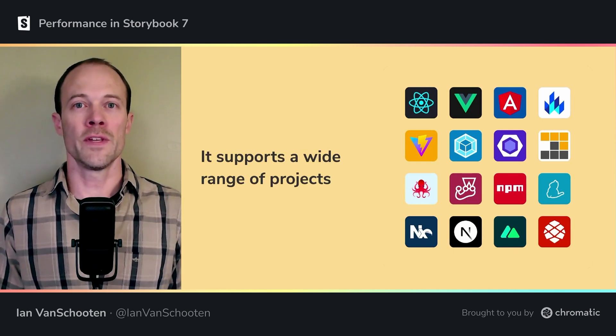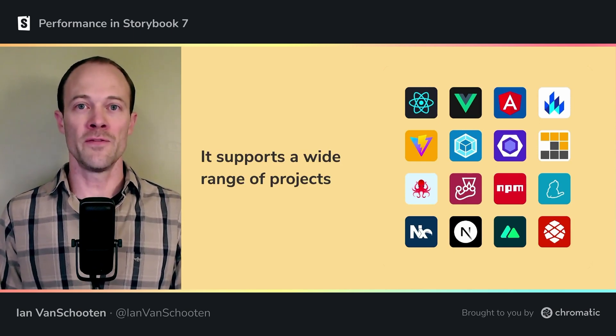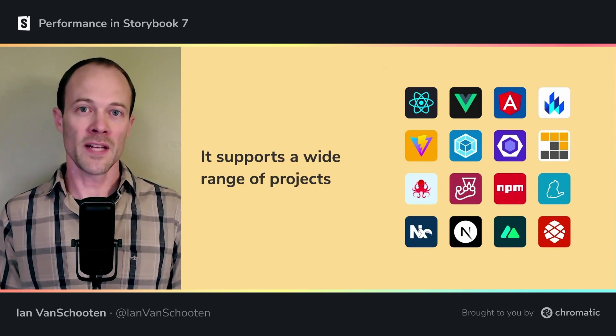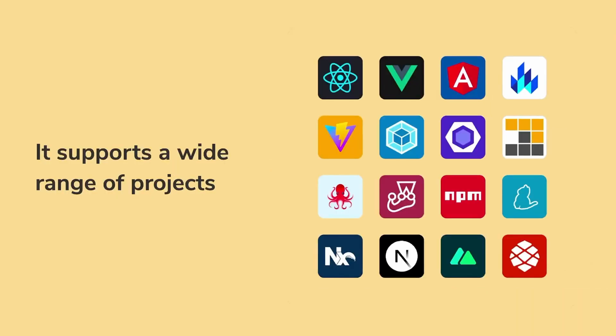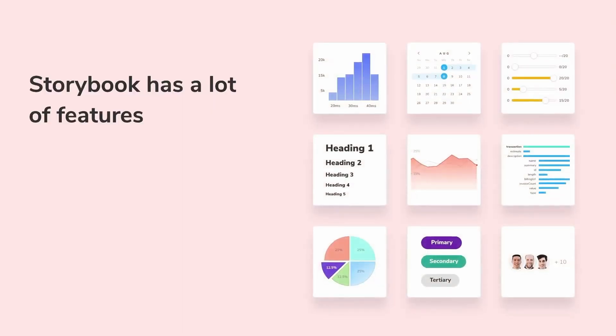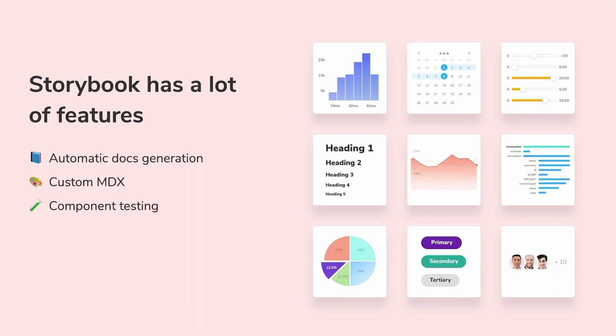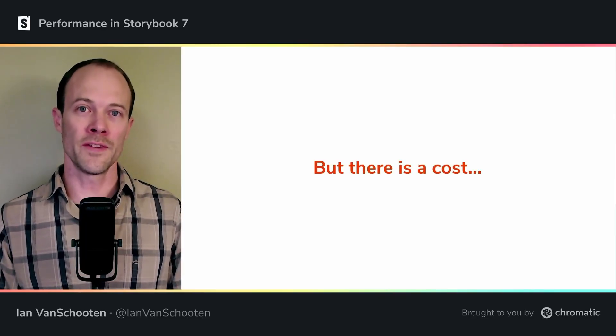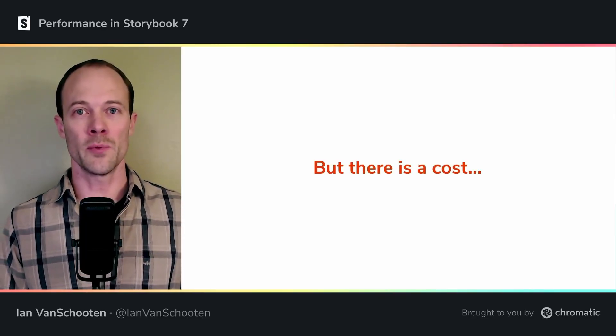And now, with the addition of pluggable builders and Vite as a first-class citizen in Storybook 7.0, it does not depend solely on Webpack either. For all of those different kinds of projects, Storybook has features like automatic docs generation, custom docs with MDX, a component testing system, and an add-on ecosystem that adds even more features.